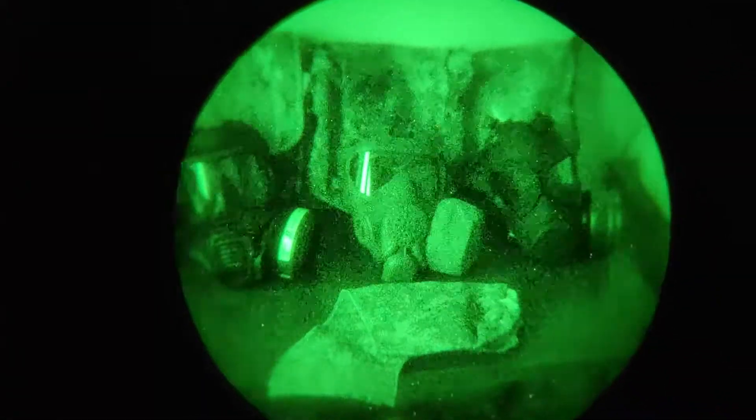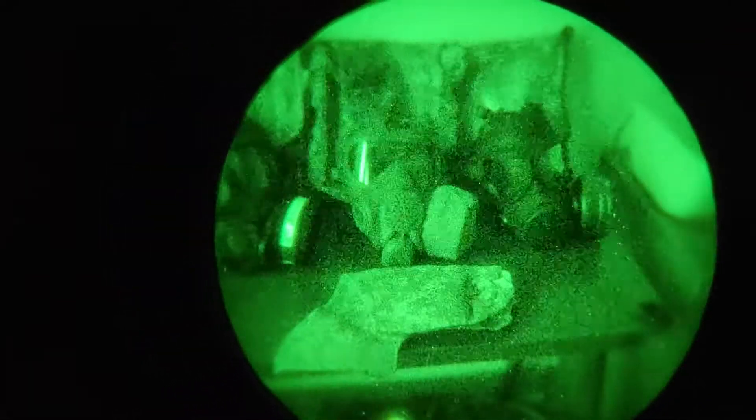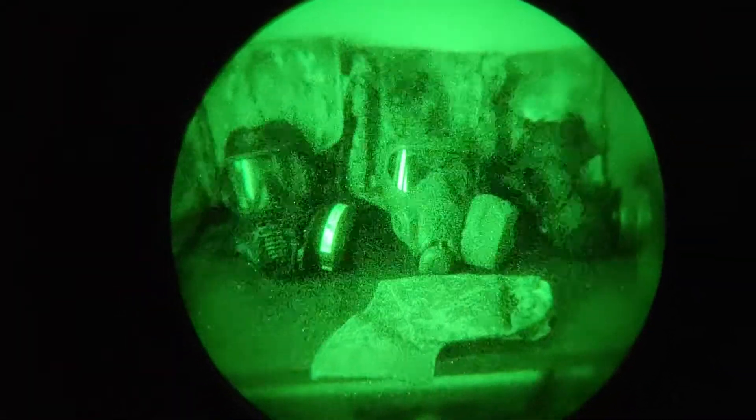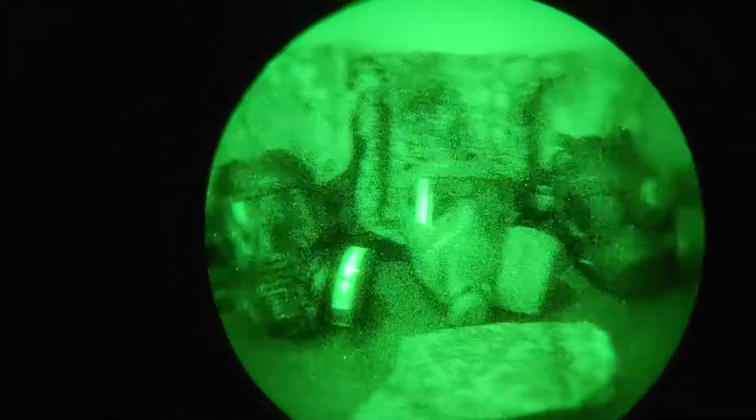So why are we in the dark, you may ask? And why are we looking at these masks and their kits through a night vision device? Well, we're doing that because we want to test out how much NIR — near infrared radiation — these masks reflect.